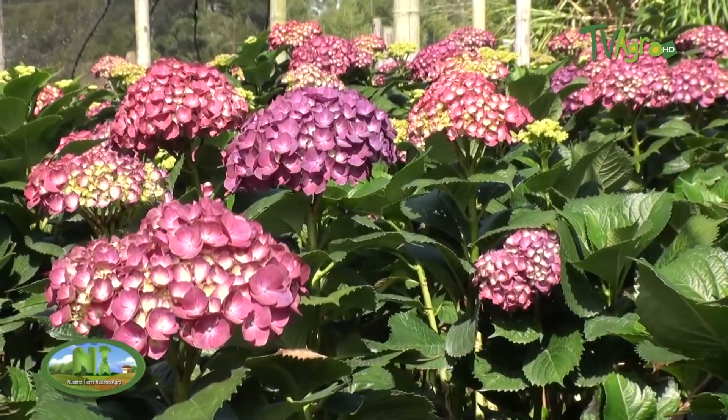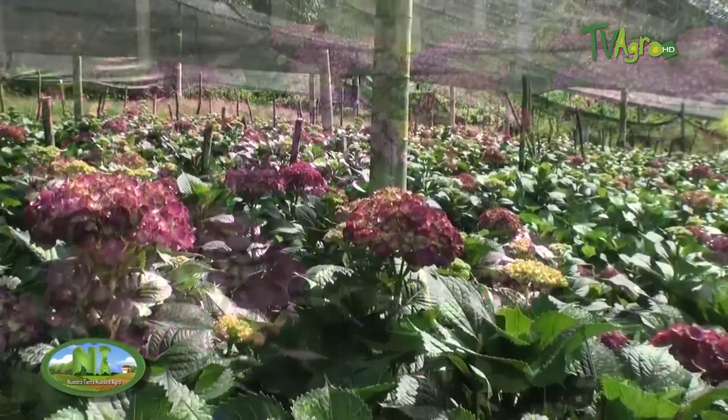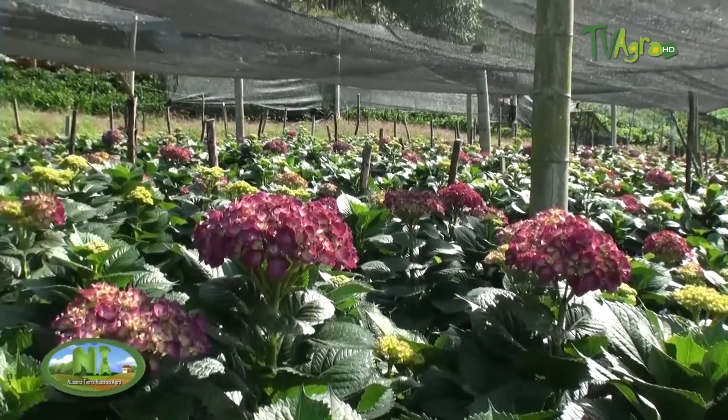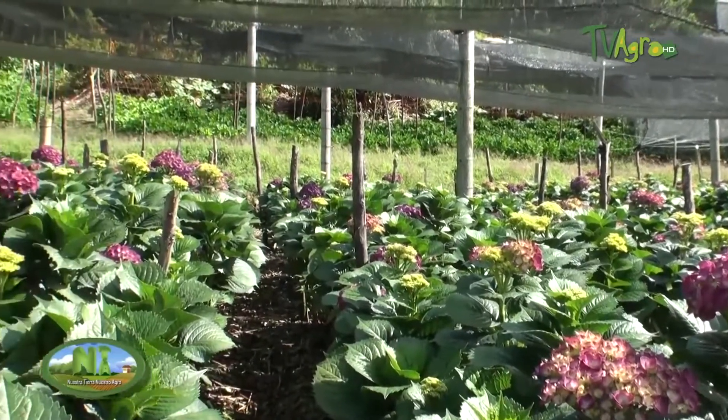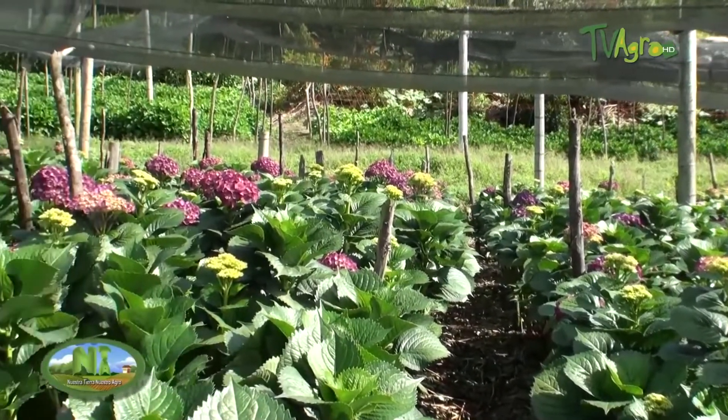This flower is exported to the USA, Japan and China. The flower is handled seasonally. When the season is low in the USA, sometimes we have high seasons in Japan, and that makes us have permanent exports.